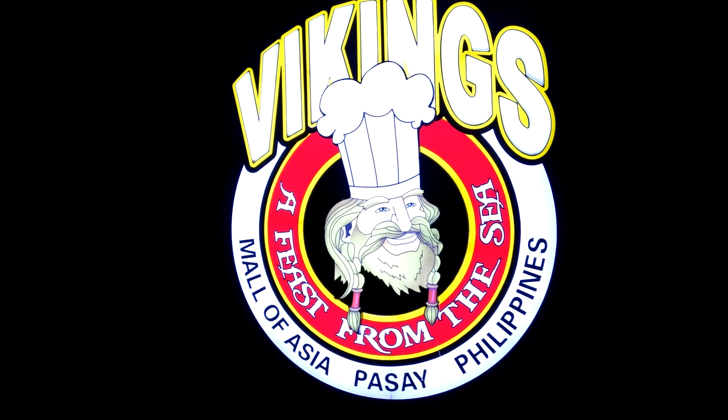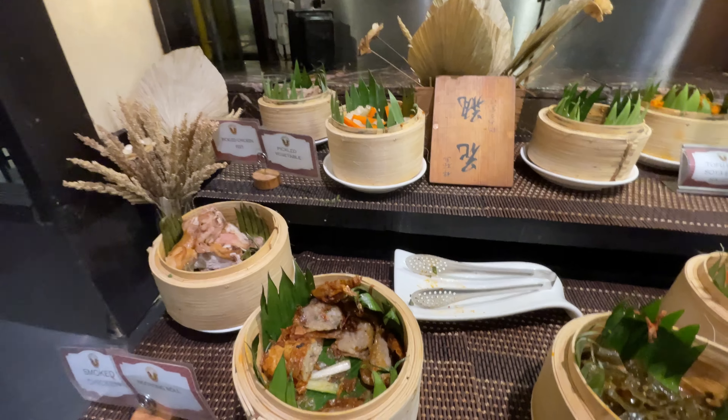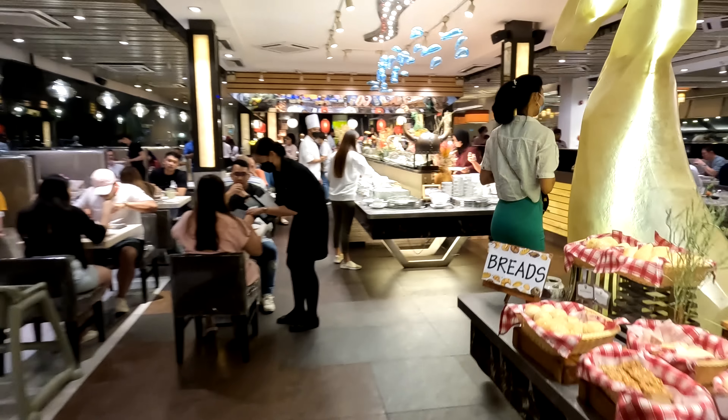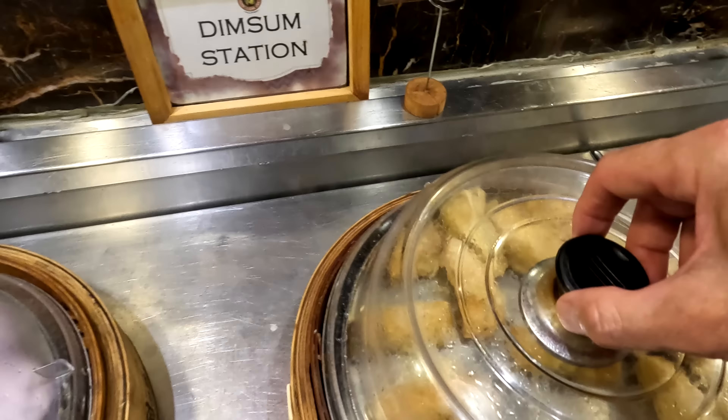Viking is the largest buffet restaurant in the Philippines. We visited the first restaurant in the chain, which is SM by the Bay, Mall of Asia. We were here and could not wait to try the buffet, including free unlimited beer. I will tell you how to get a 30% discount in this video.